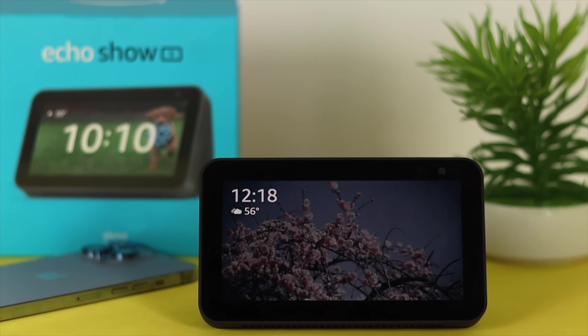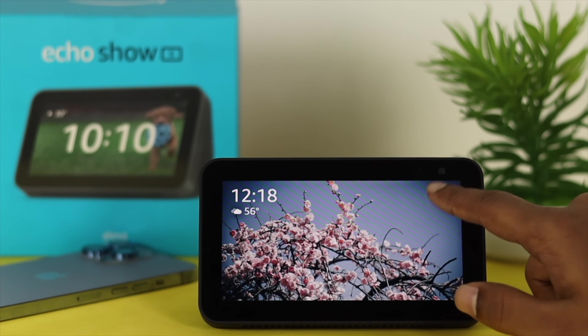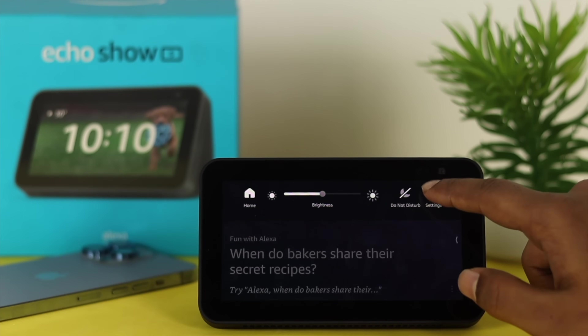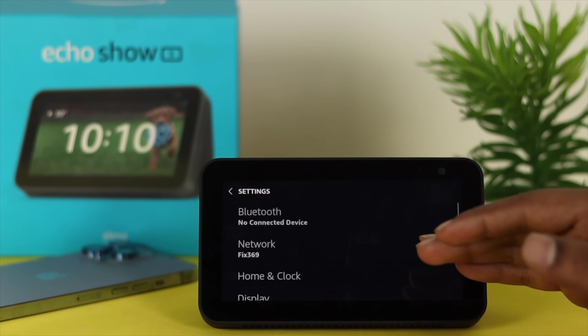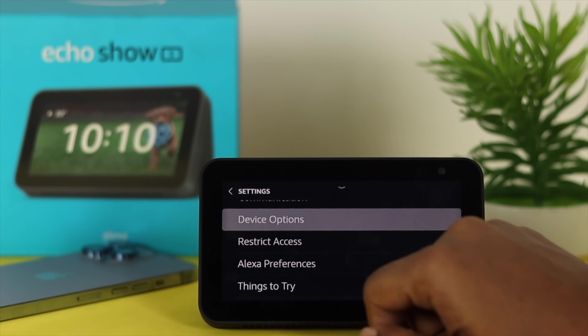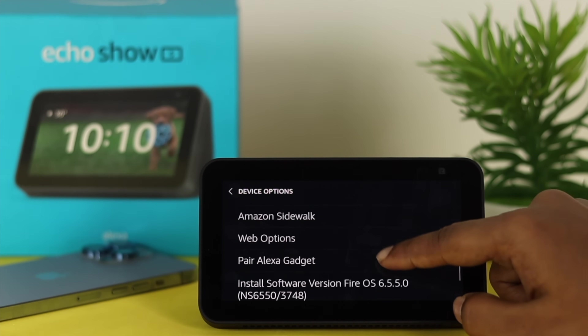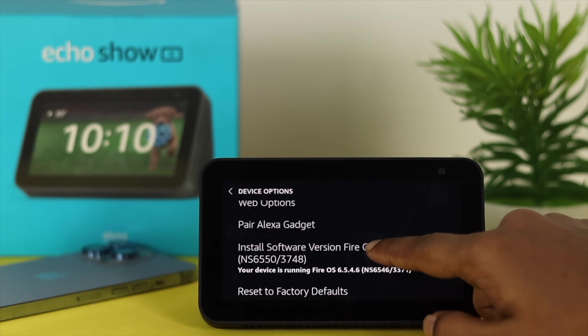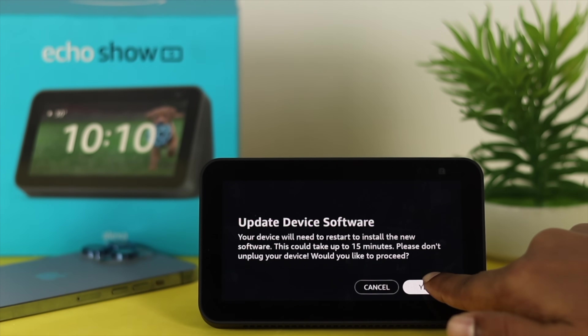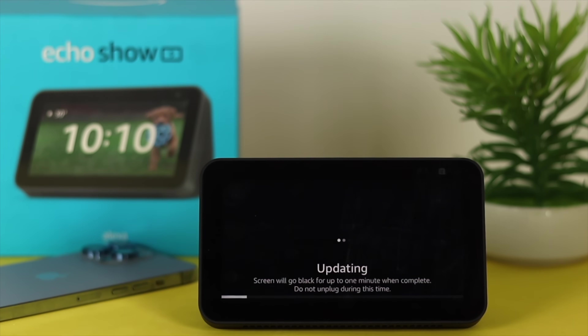After that, if you still have the same problem with your Echo Show 5, the next thing you have to do, just go ahead and scroll down from the top here, and choose your settings. Now this time, you need to scroll down all the way to your device option, and then scroll down to your update. If you find a new software update available for your Echo Show 5, then update it to solve your problem, because Amazon always solves their problems with new updates.